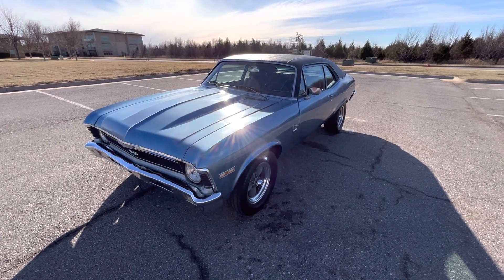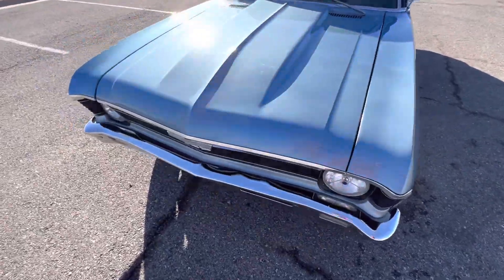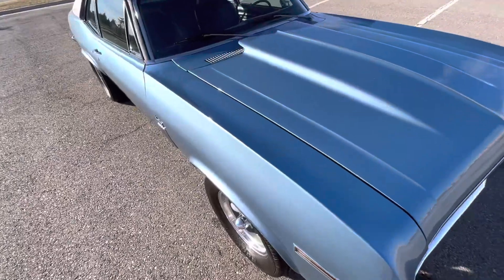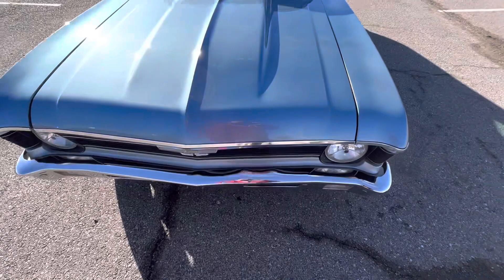Hello everyone, this is our 1970 Chevrolet Nova with 115,810 miles. The paint looks phenomenal, the engine was recently rebuilt, and it runs and drives great.